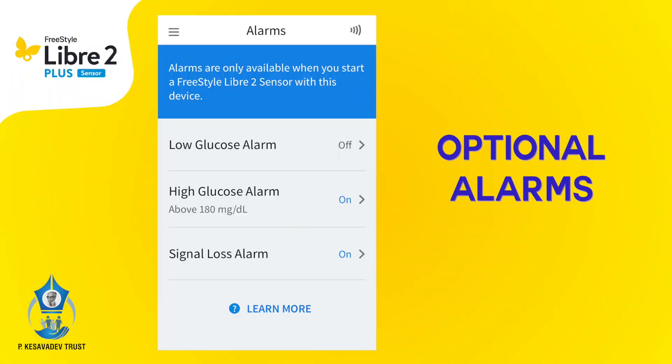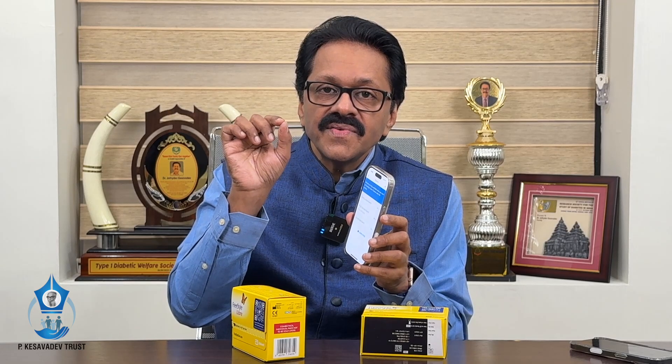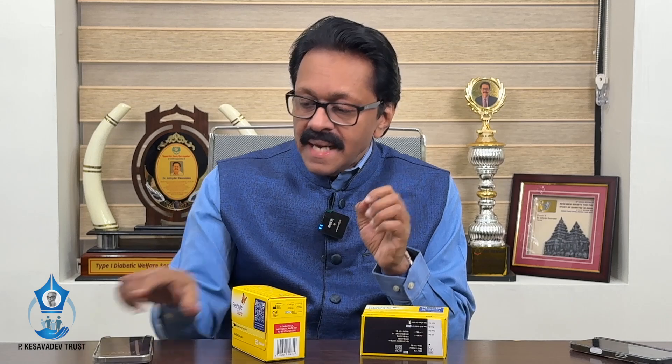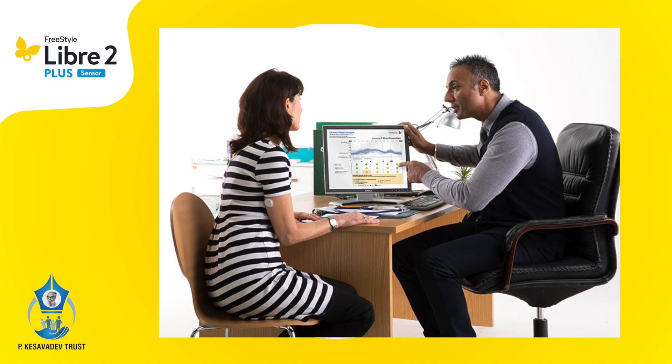The other difference is alarms. In this app, I can program alarms — the alarm can be for a low glucose, or the alarm can be for a high glucose. The moment the glucose is 180 or above, the patient will have an alarm, and the same can be shared via LibreLinkUp to relatives or friends or to nurses in the hospital.